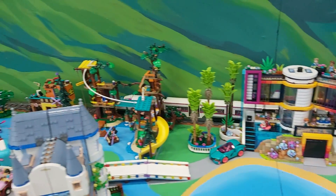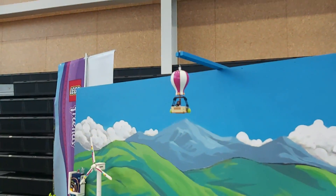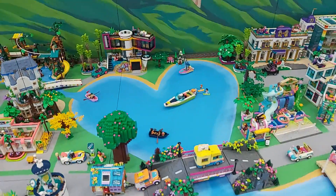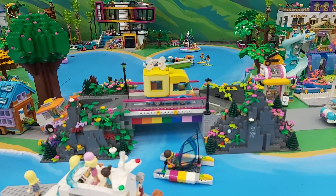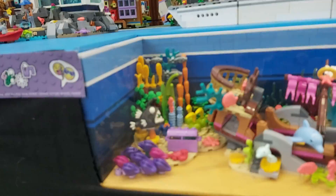We've got an awesome bridge and a really amazing mansion. We've got a train, a hot air balloon that goes up and down, the Hart Lake, and all sorts of cool stuff happening underwater.